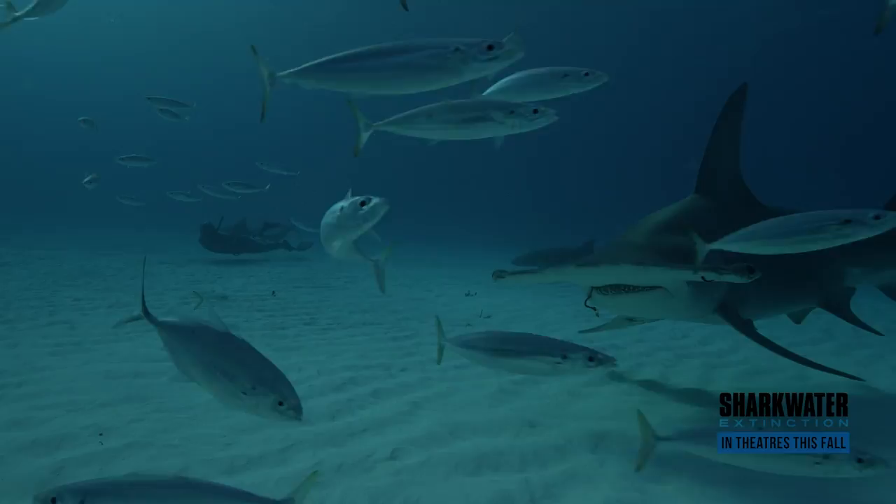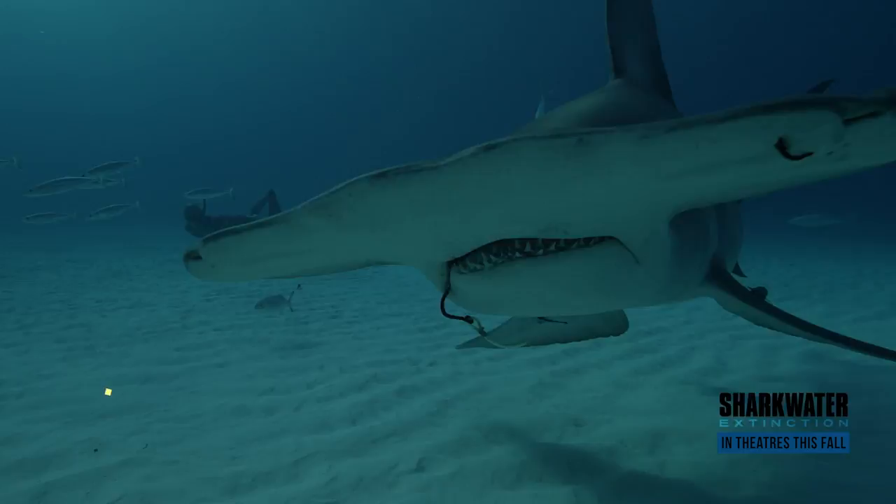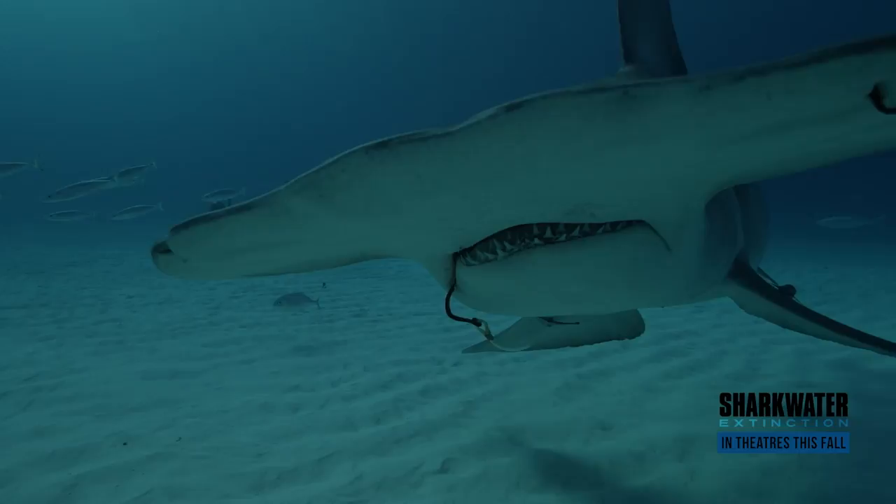We're Team Sharkwater, and you're watching original footage from Rob Stewart's latest movie, Sharkwater Extinction. What you're watching right now is a hammerhead, Rob's personal favorite shark. Ever since he was a boy, he dreamed of swimming with hammerheads.